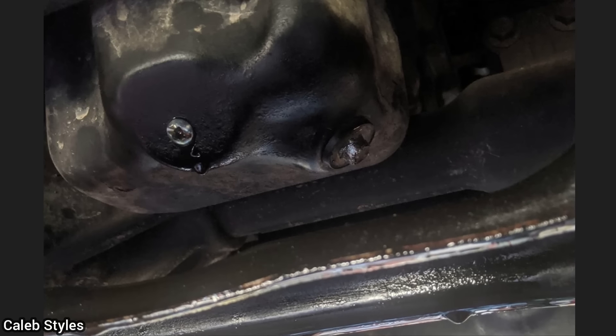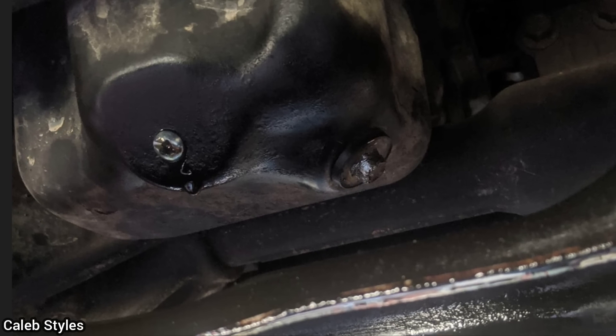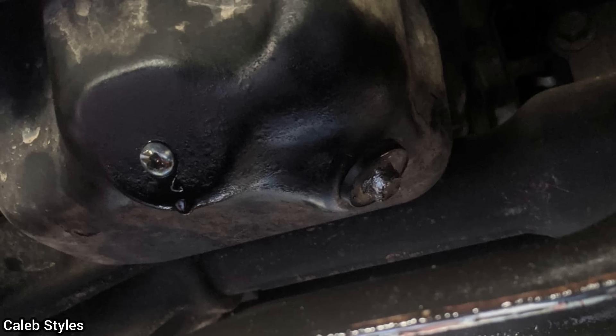This vehicle was brought in as the customer says they want a bigger screw installed in the oil pan to try and stop the leak. The customer had rounded off the drain plug and thought drilling a hole and putting a screw in the oil pan would work. The customer did not get a new oil pan installed.